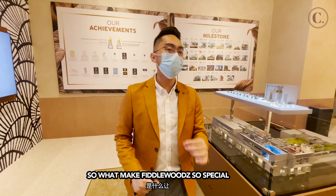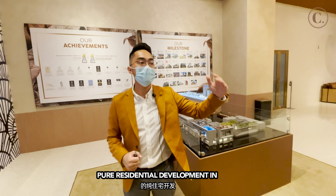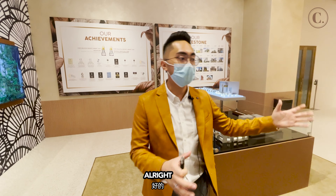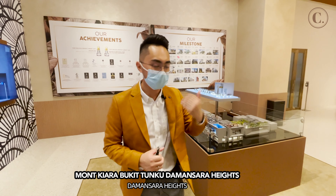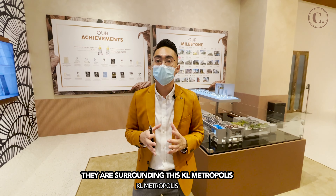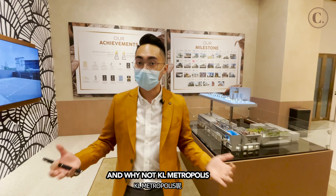Now we'll talk about Feederwoods. What makes Feederwoods so special? Is it because it is the only pure residential development in KL Metropolis? Is it because of the design, or is it because of the developer? KL Metropolis is next to Mont Kiara, Bukit Damansara, Damansara Heights, Bangsar, and KLCC — all these high-end areas surrounding KL Metropolis, and they have already been so successful.